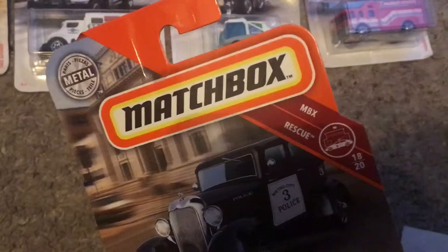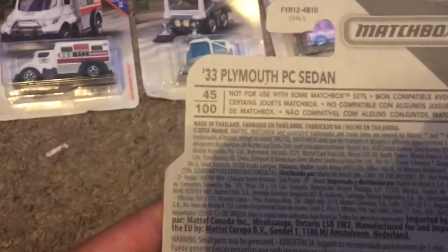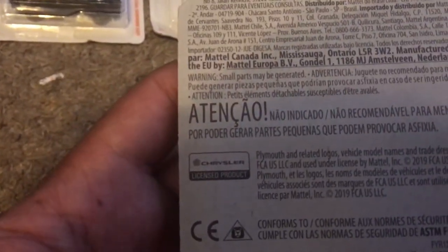We got the 33 Plymouth PC Sedan. This is also from MBX Rescue, but this is number 18 out of 20, and it's number 45 out of 100. I see a code right there: M29. There's the trademark right there.